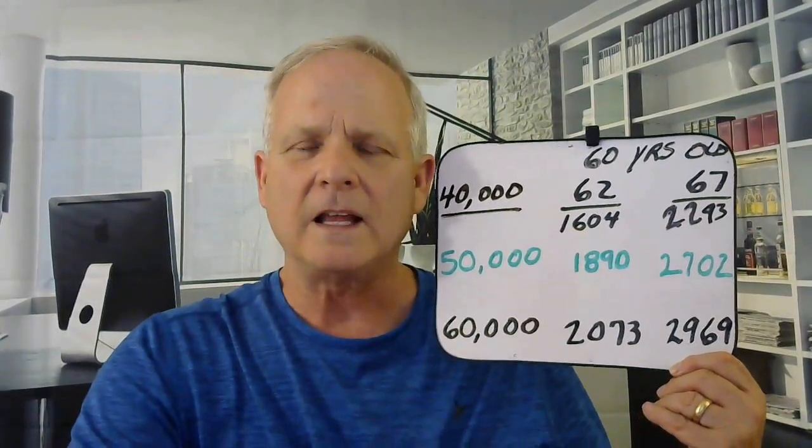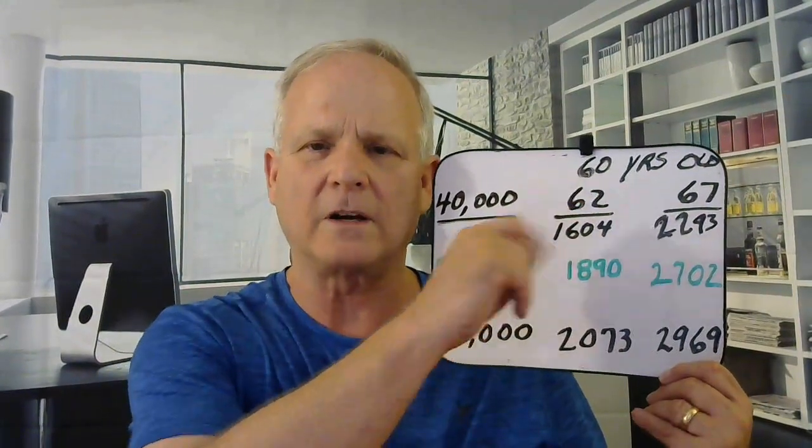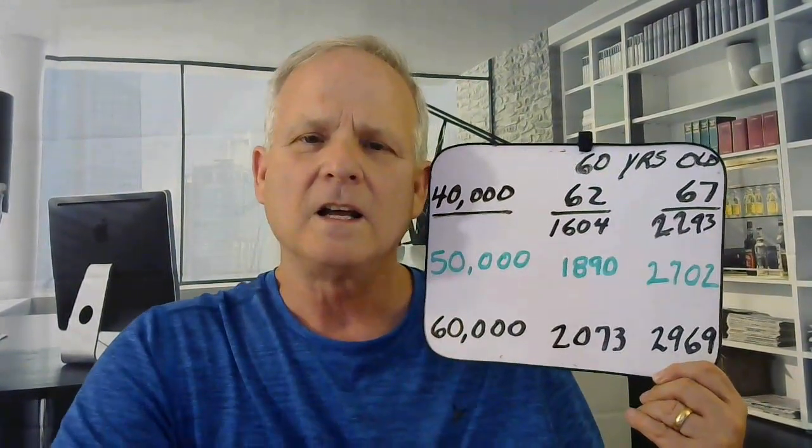We're generalizing here because we don't know the whole situation. What they're going to need to look at is their expenses — their expenses would best be under $2,000 per month in this particular case for a 50-year-old. Now let's take a look at a 60-year-old person making $40,000 per year. If they want to retire at 62, that's $1,600 per month. If they retire at 67, that's $2,200 per month. So this 60-year-old earning $40,000 would need to keep their expenses under $2,000 per month if they're going to retire.